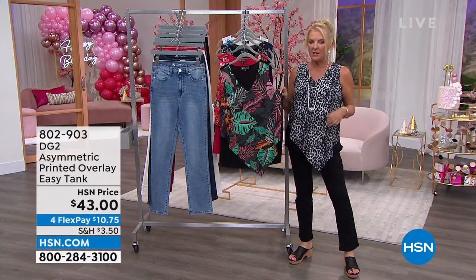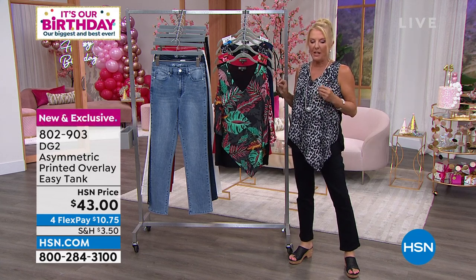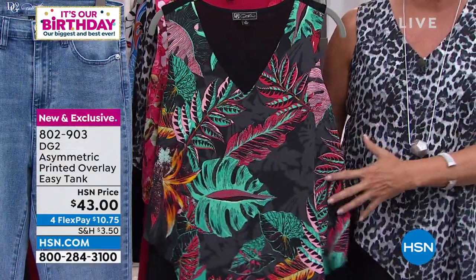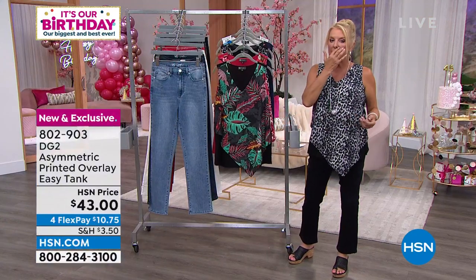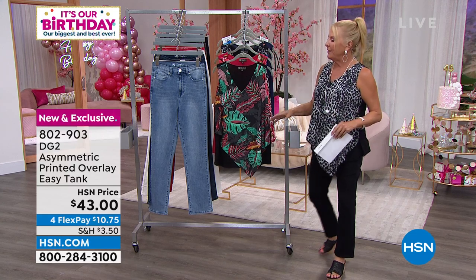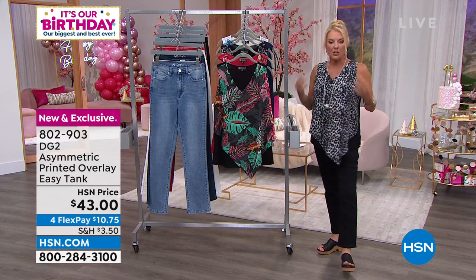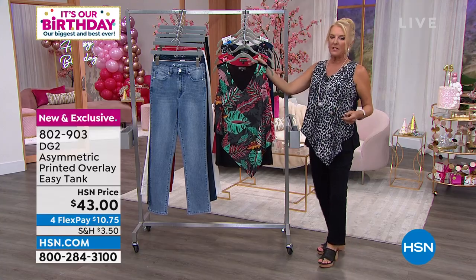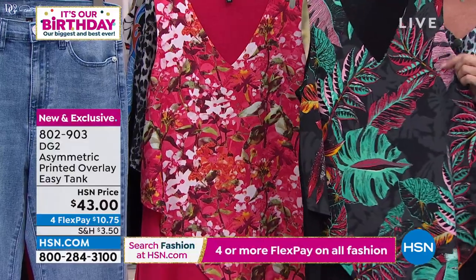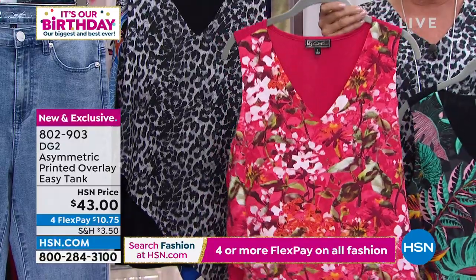I want to show you our bonus buy — if you buy a pair of our today's special jeans, even one pair, you can get as many of our newest easy tanks as you'd like at 40% off. Instead of being $43, which is usually what you pay for an easy tank especially one done a little differently, you're going to spend $25.80. Here are the colors: black tropical with lots of greens, reds, and rose; cherry floral — I love the cherry blossoms; gray leopard in grays, blacks, and ivory; and navy floral.